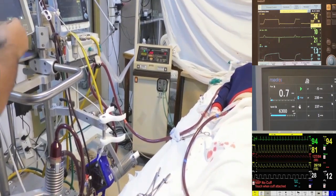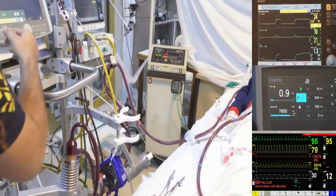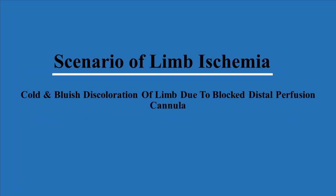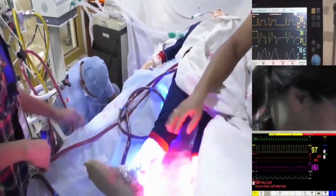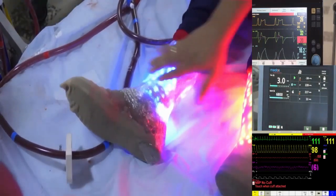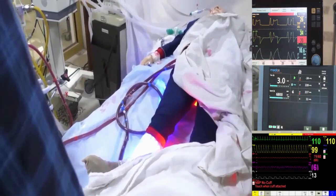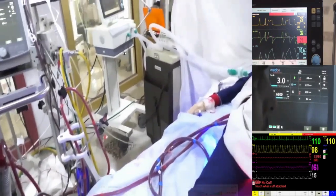Both pressures are increasing. Last ABG: pH 7.1, pCO2 is 28, bicarbonate is around 18. Lactate is 3.2. It is most likely metabolic — it is significantly abnormal. Urine output after around 60 ml per hour with good texture and good colour.